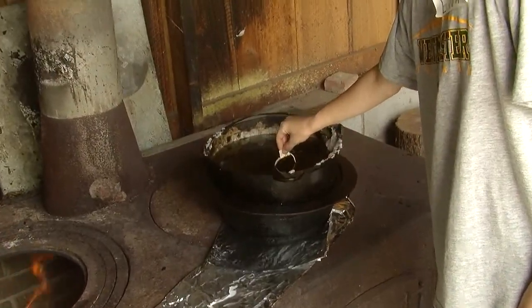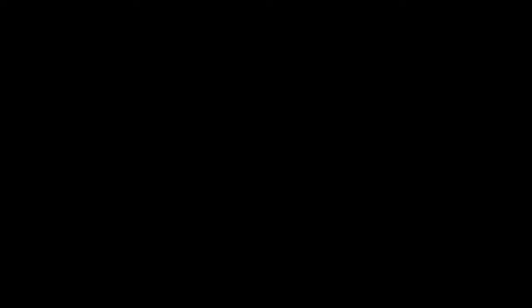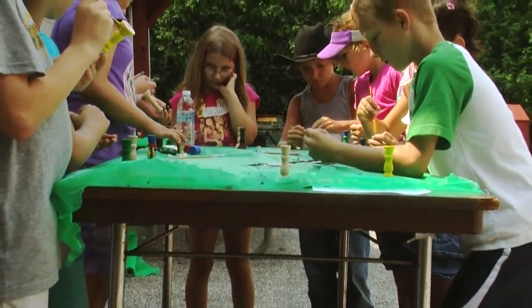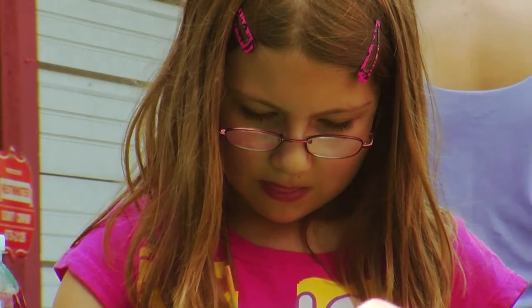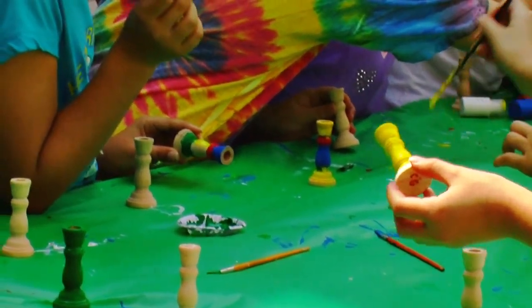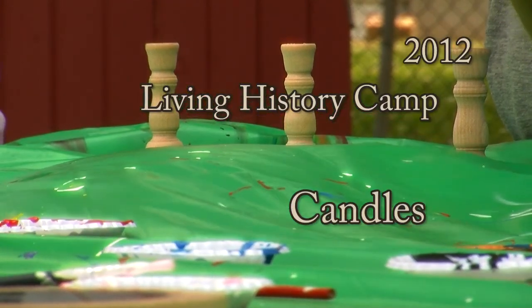Another thing is dipping candles. You don't get to dip candles everywhere. Sometimes they're skinny and sometimes they're fat, but most of the time they turn out pretty good. And it's fun to do.